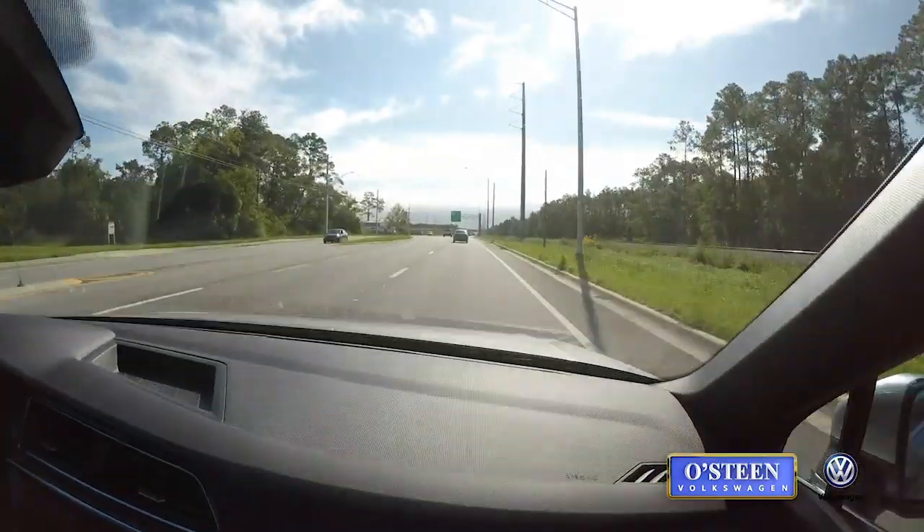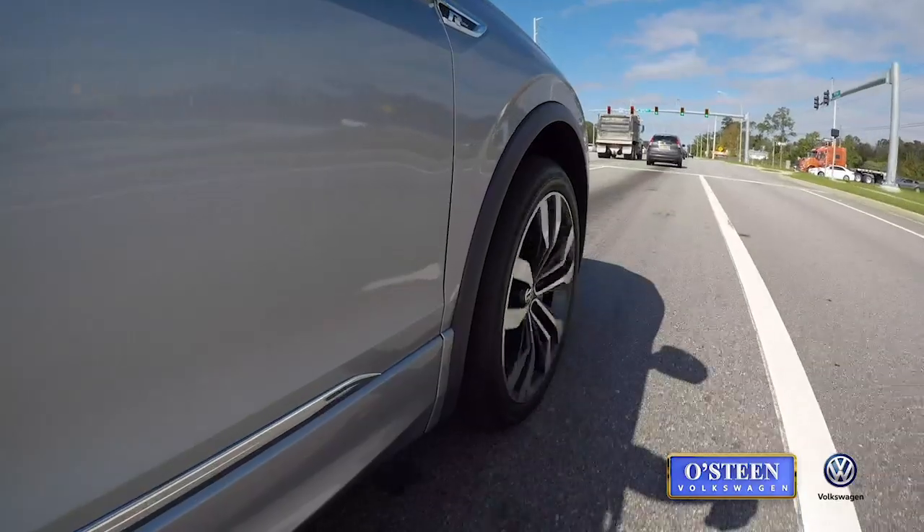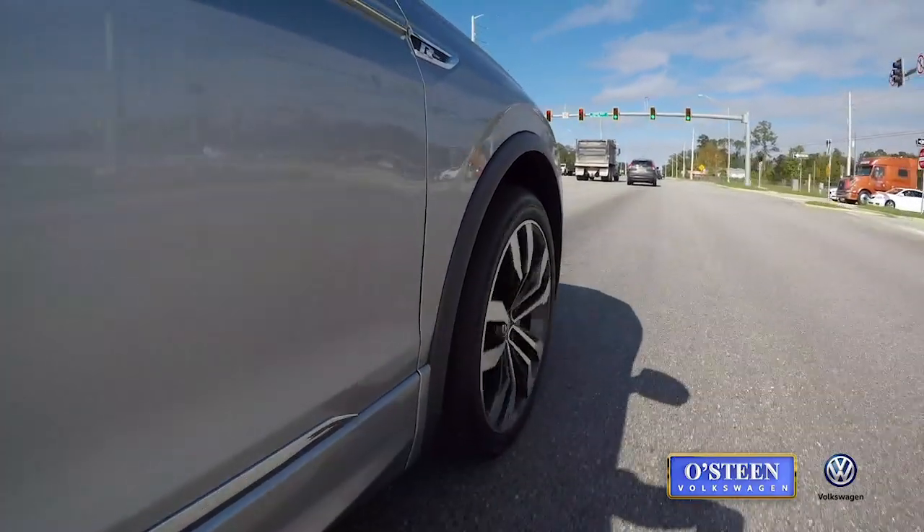Stop-and-go traffic is also a great thing to have this for, because you can relax your feet — you don't have to be constantly hitting the gas or the brake; the car does it itself.